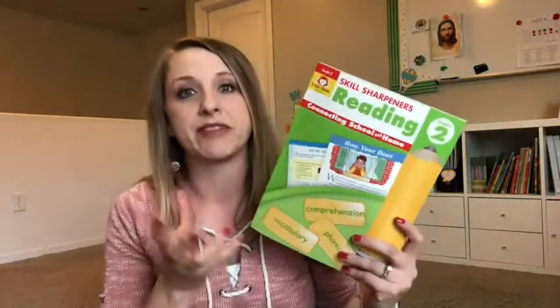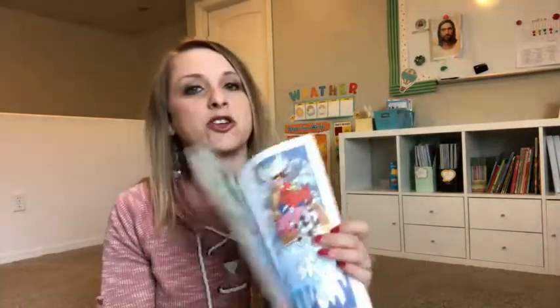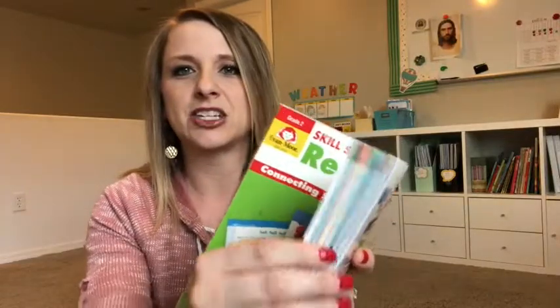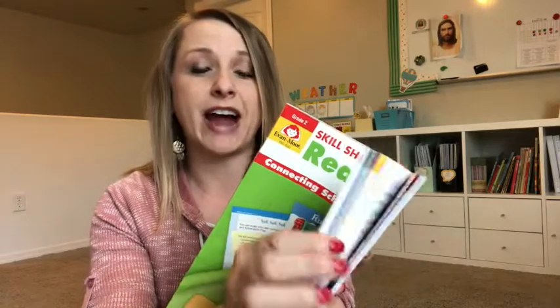A couple of really cool things before I flip the camera around. First, I really love that it's full color. If you're new to my channel, you know that I'm a huge fan of color pages. This is full color, and I love that it's all color-coded and separated. Each unit is separated by color, so you can kind of tell where you're at based on the color of the page.